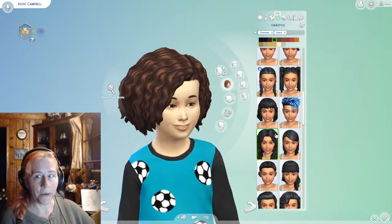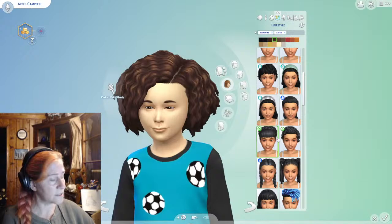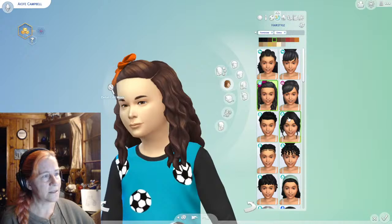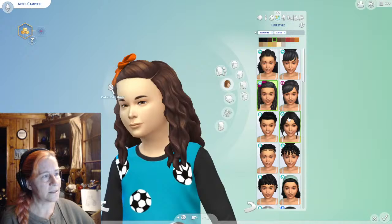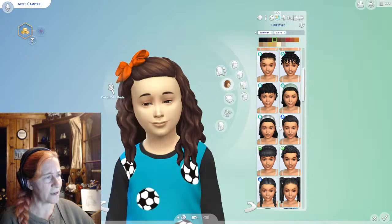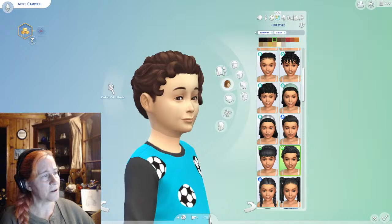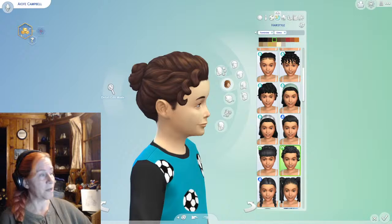Dad is pretty curly and mom is pretty wavy, so I wasn't sure if we should go with curls or waves for her. Her personality, according to Becky, is she is a super genius — she really enjoys science and she really enjoys space. If you remember our space bedroom, she definitely has the whole solar system going. She is a very smart girl, but I don't know how much she is going to bother with hair and makeup, unlike her older sister who is all about the hair and makeup.